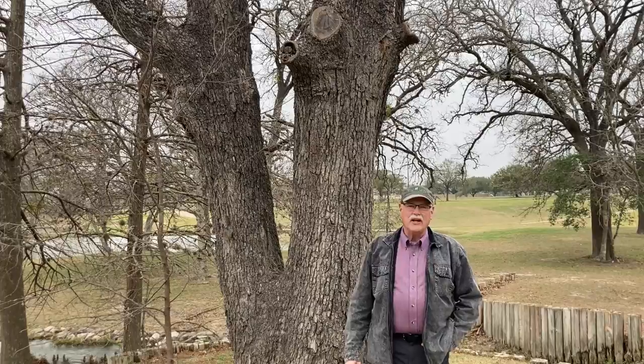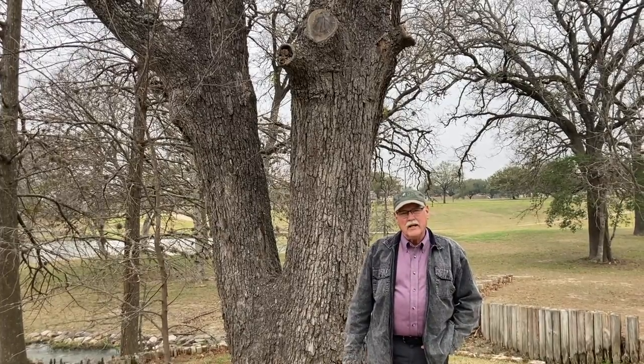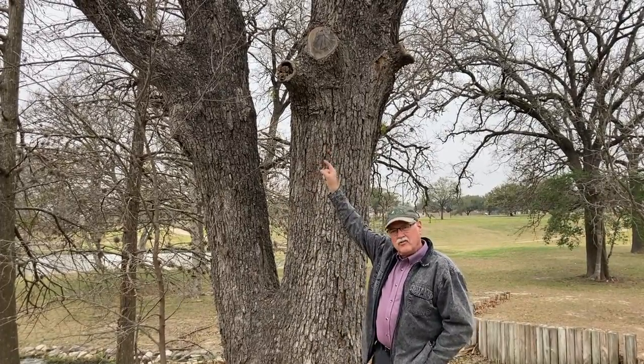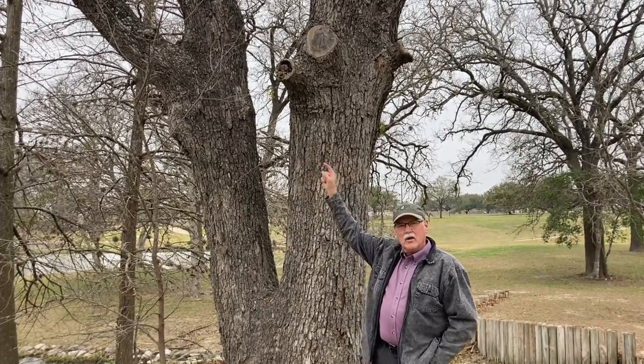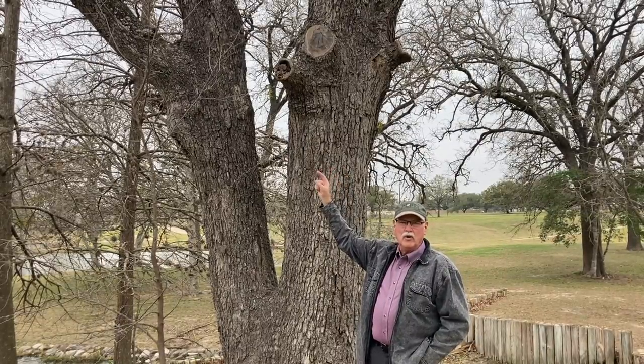Hi, I'm here to talk today about what happens to a tree when it is improperly pruned. I'm going to use this example of bad pruning up here to explain why it is hard for a tree to deal with a pruning wound like this.